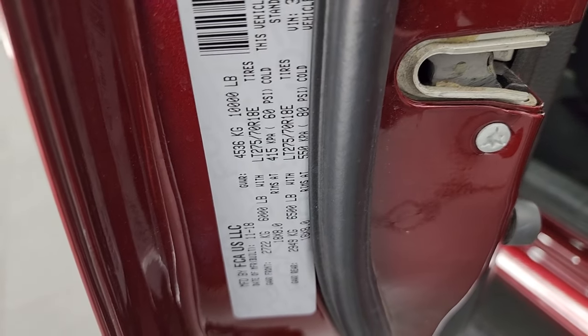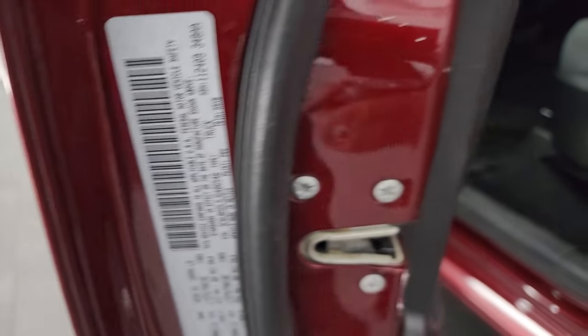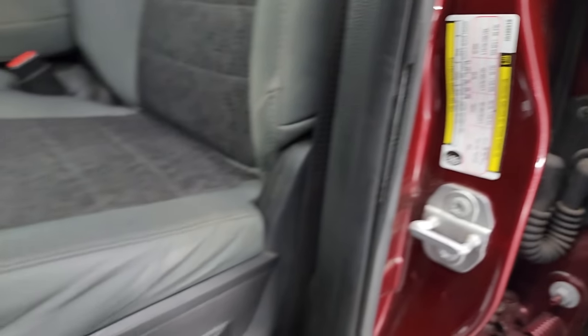The inside and bottoms of the doors all look fantastic on this truck. I'll show you the VIN sticker — no previously-owned-in-Canada trucks here — along with the tire and loading information sticker.